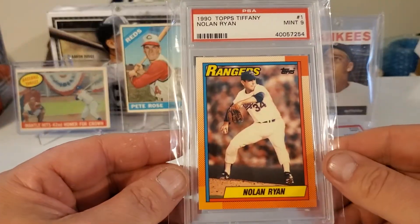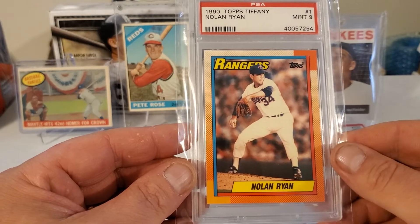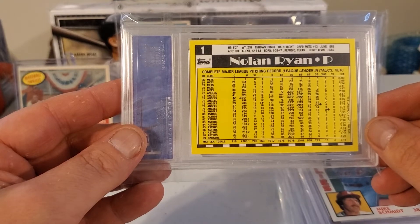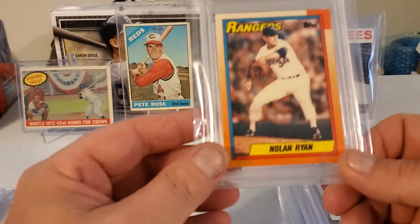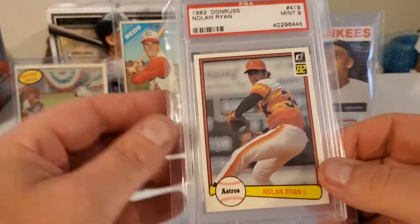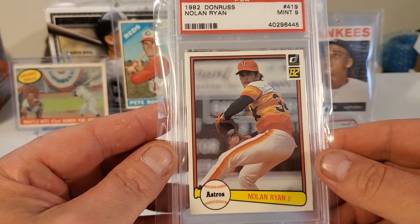Picked up a Nolan Ryan 1990 Topps Tiffany in a 9 — it's a very nice card. Here's a 1982 Donruss Nolan Ryan PSA 9.